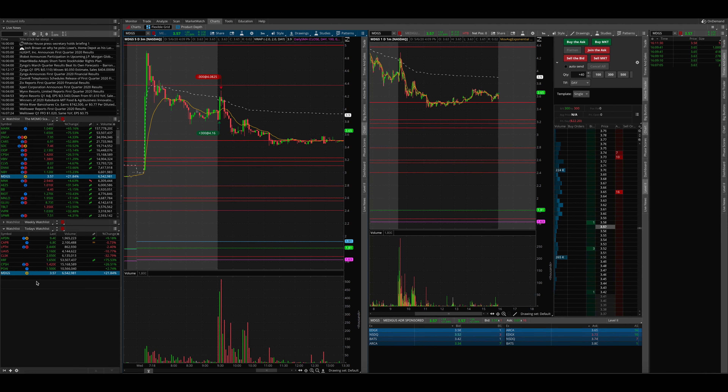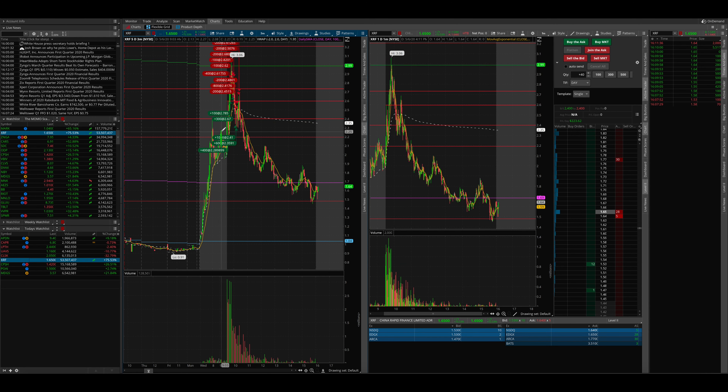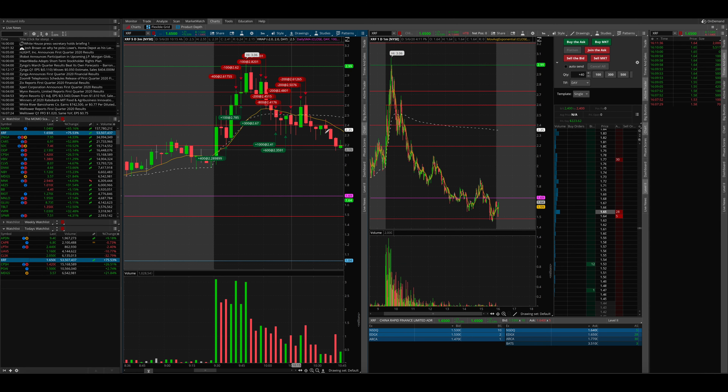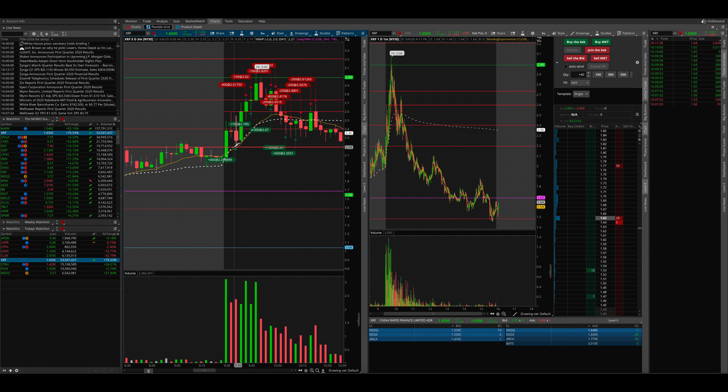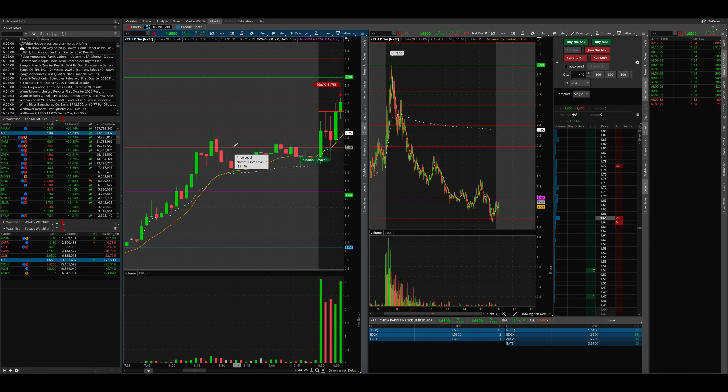My second trade was where I made the bulk of my money, which was XRF. I took quite a few trades. Where I made the bulk of my money was buying 400 shares at $228. The reason why I did it was because this $220 area was a very key level of support on the daily chart.